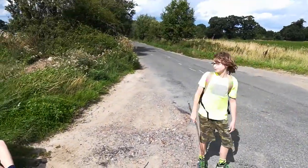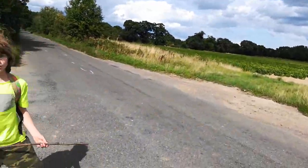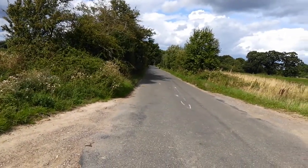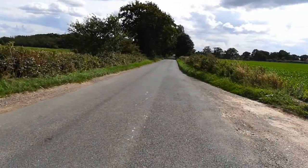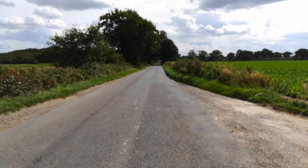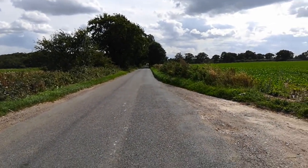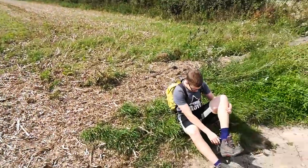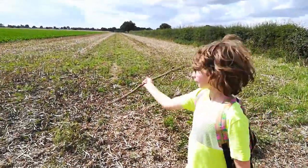We've come from up there, and we're going down there. There's a car coming. We're going about where that car is, and then round the corner a short way. Keep in, Oscar. And then we'll be turning off the road and leaving the road network for good.